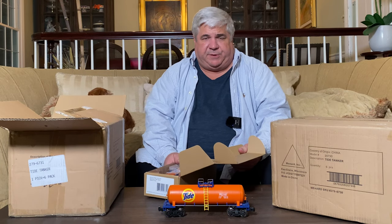I'm not really going to make you watch me open up another 11 boxes — I'll open these up off camera, put them on the track, and see how they run.